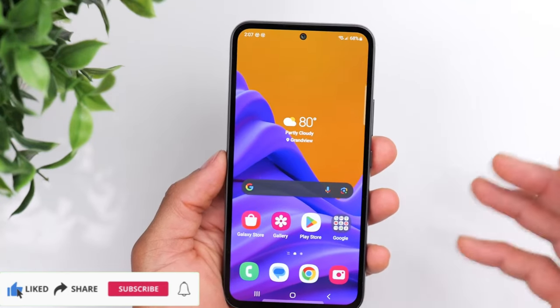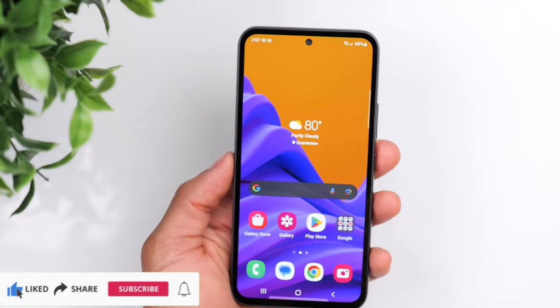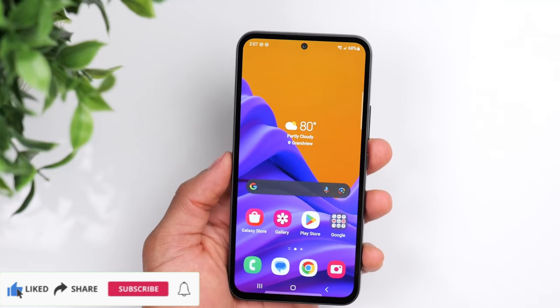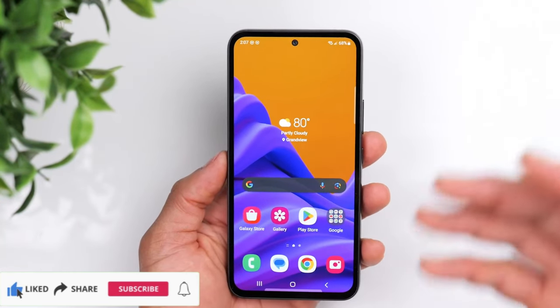Crisp detail, clear display. Enjoy binge-watching on a clear 6.4 inch screen that provides a smooth entertainment experience. Scroll through social feeds and watch action-packed movies, catching all the details you need on your Galaxy A54 5G.